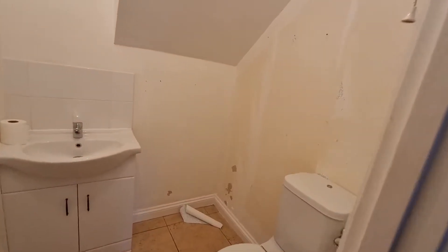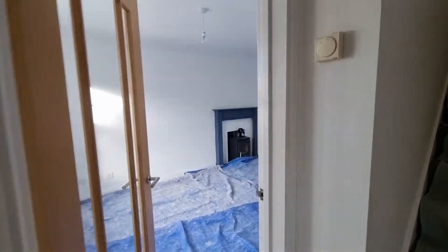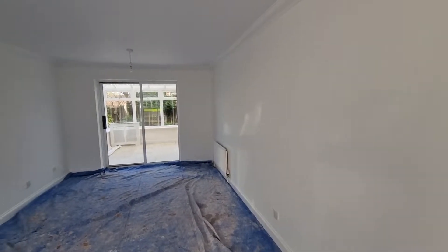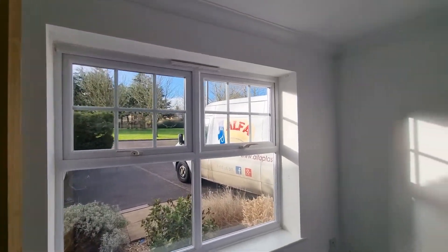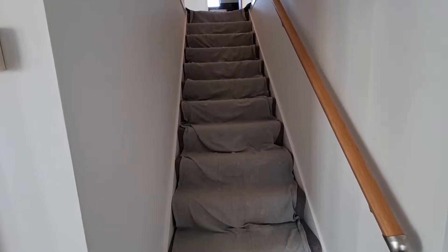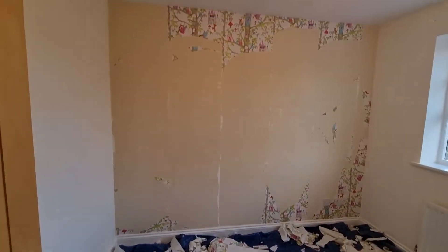Wallpapers here as well, all been removed. Here we got another room with wallpapering as well.